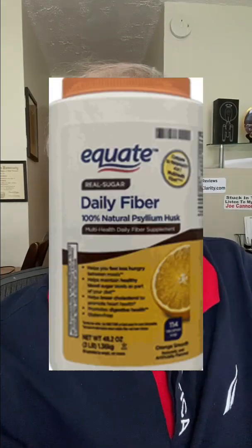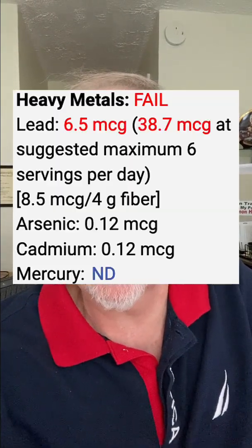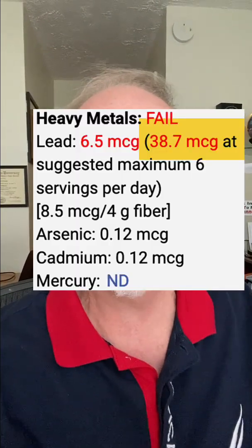Conditionally accepted means the brands only failed if you took the maximum amount of fiber suggested each day. The first brand is actually a surprise to me — it's a Walmart brand, the Equate Dietary Fiber Orange Smooth Flavor. Equate fiber supplements failed because testing revealed it had 6.5 micrograms of lead per serving, meaning if you took it at the recommended 6 servings per day, you'd be getting almost a whopping 40 micrograms of lead daily.